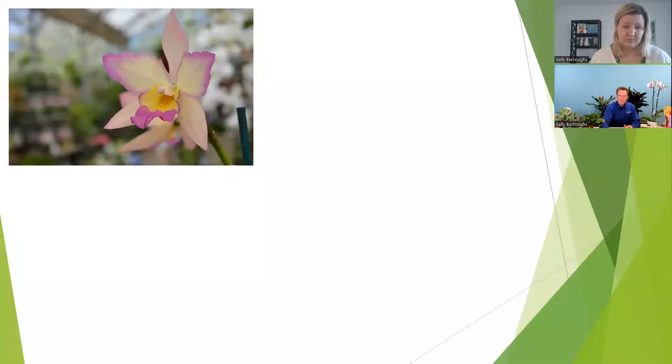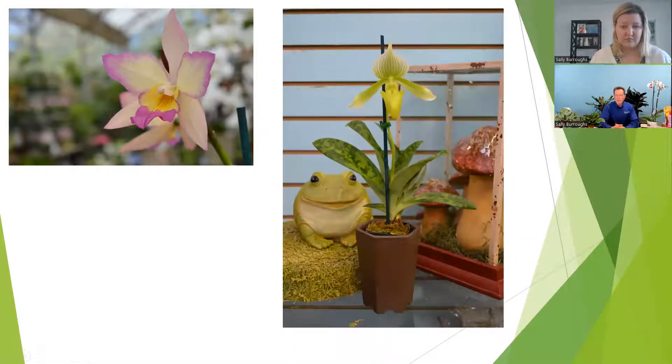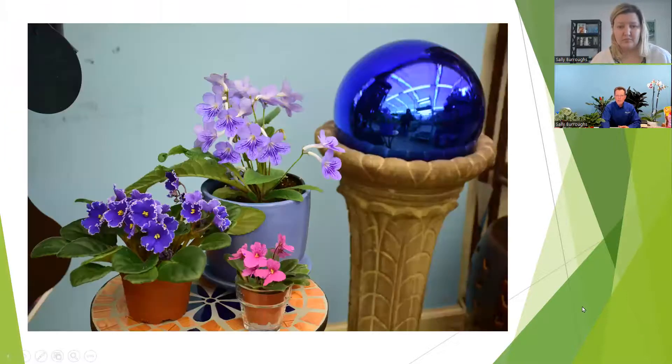As another example, this is called a Paphiopedilum orchid — a terrestrial orchid that does grow in soil, still highly amended, very well-drained soil. This particular grower is actually blending sphagnum moss, some bark, and maybe even a little potting mix together. It's a little bit trickier to grow. The range of orchids out there can be epiphytes or terrestrial with different growing medias. Don't let any of this terminology overwhelm you — it's just a learning process, and that's the thing that makes it fun.